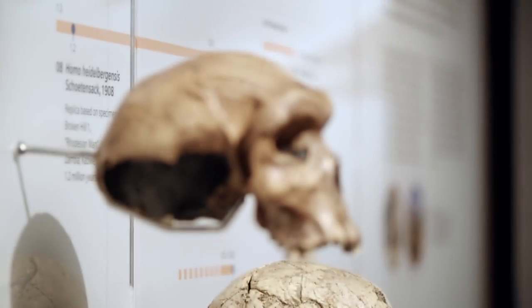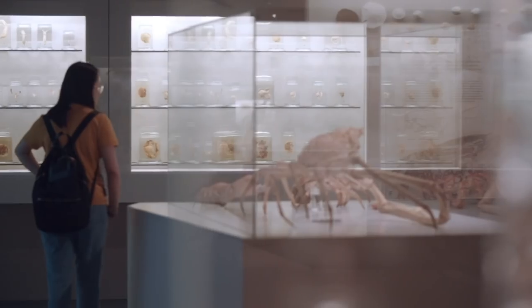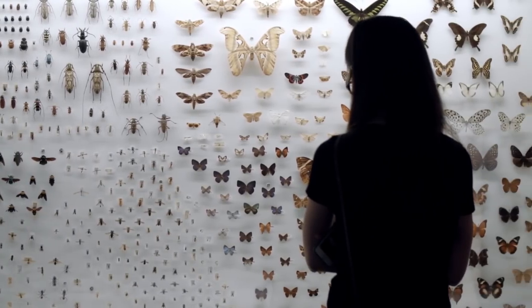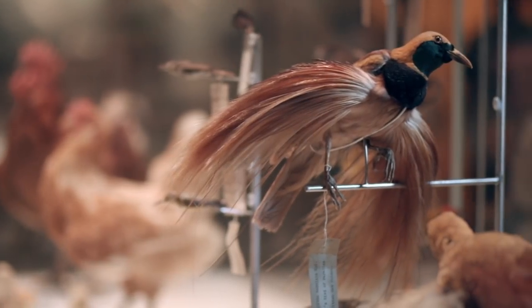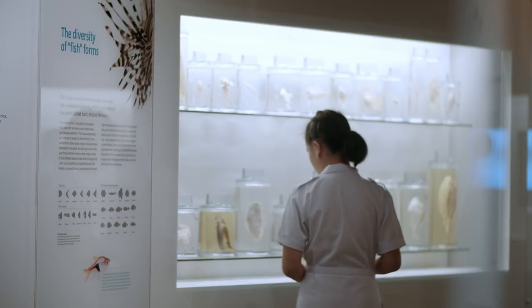On display, there are about 4,000 specimens — less than 1% of the collection. So there's a lot of stuff in storage, being researched and used by curators and scientists coming in.